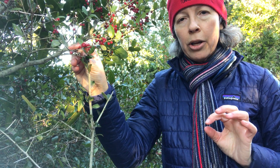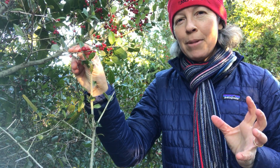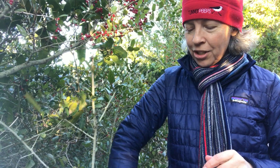This is Yaupon or Yaupon Holly, Ilex vomitoria. The name 'vomitoria' gives a clue that maybe it's something you wouldn't want to eat, but actually that's an interesting part of its cultural history. So let's first talk about how you might identify this tree.